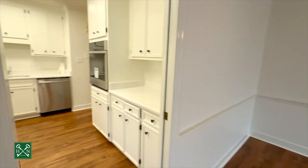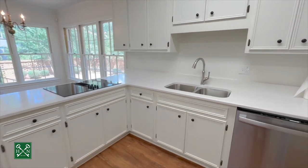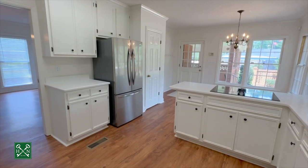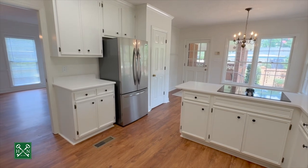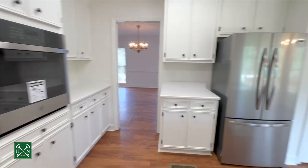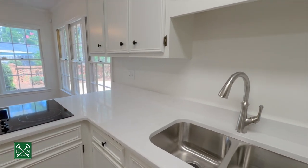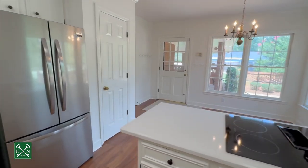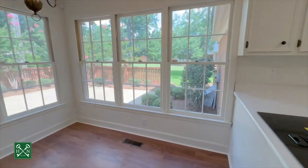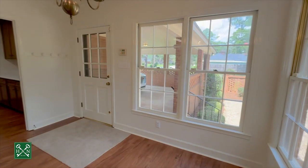Coming into the kitchen, where we have lots of upgrades and updates. These cabinets have recently been painted white. Tons of natural light. Stainless appliances, new hardware, new lighting, quartz countertops, new faucet, and a double basin sink. You have two pantries — one is a large walk-in — and I just love these windows across the back of the room overlooking that awesome patio space.